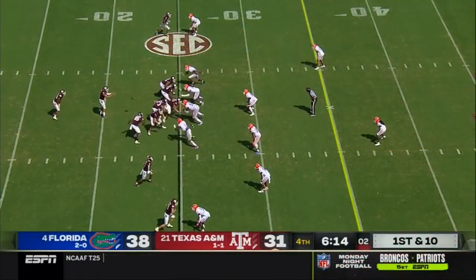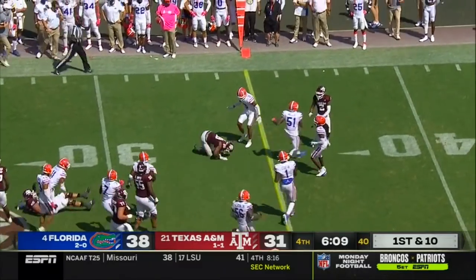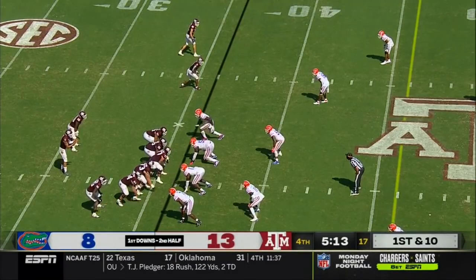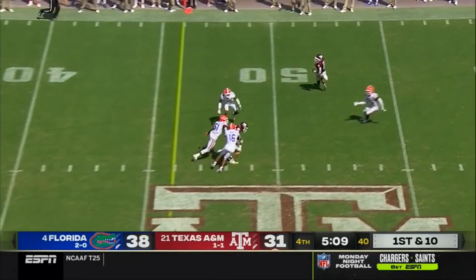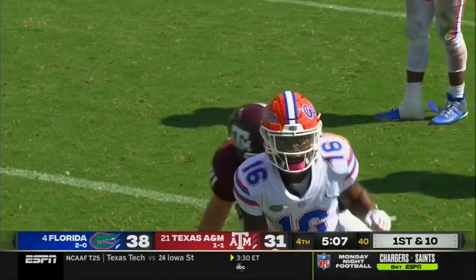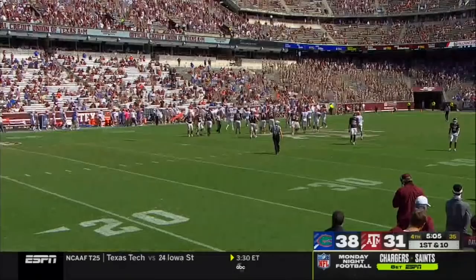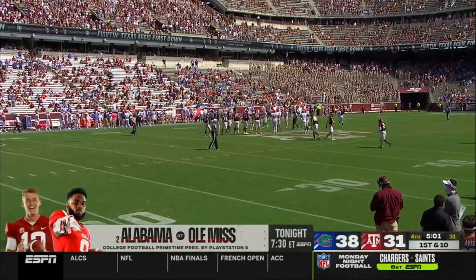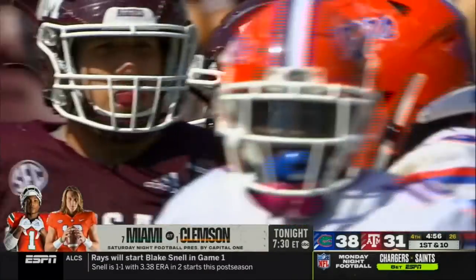Mond on his 25-yard line, going to hand it off. Spiller breaks a tackle at the 30 but stumbles — still got seven yards off against a top-five-ranked team. Mond to the air again — in traffic — catch made by Chapman at the 49 for a first down. That was an excellent throw. Plenty of time here for A&M, and that Florida defense has got to be tired as often as it has been on the field in the second half.